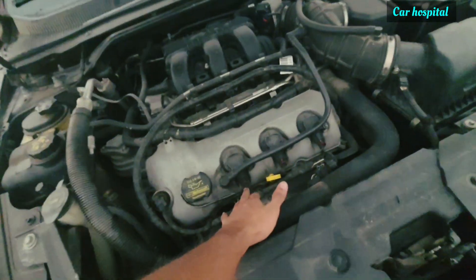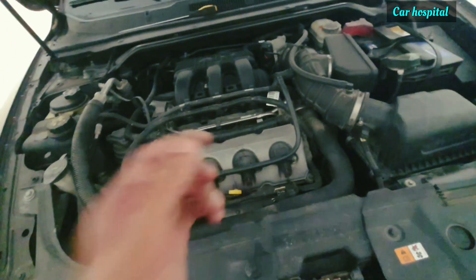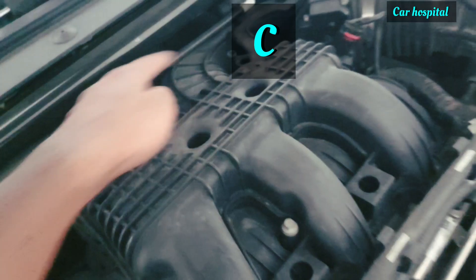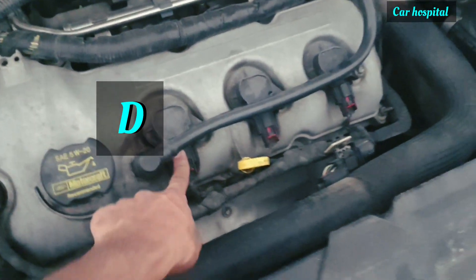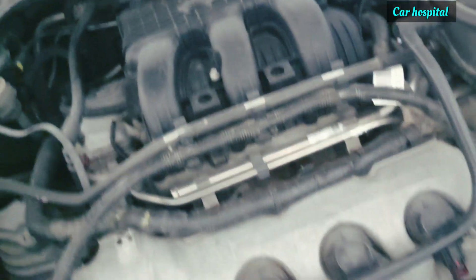Now I will show you — this is number A here, then B, then C. Inside the manifold it's also A, B, C. So on this bank you have cylinders A, B, and C — the first three cylinders.